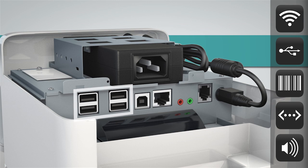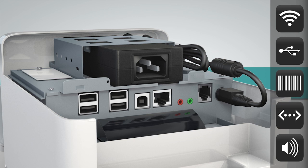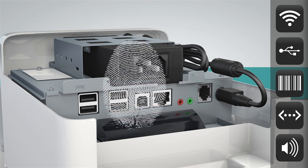Plus, there are four USB host ports, giving the option to connect a wide range of storage or sensor devices, such as biometric scanners.